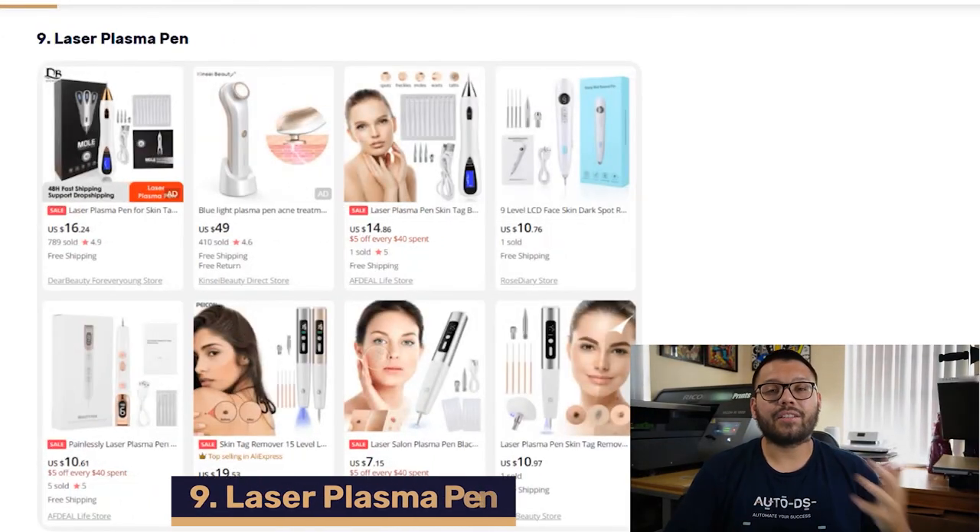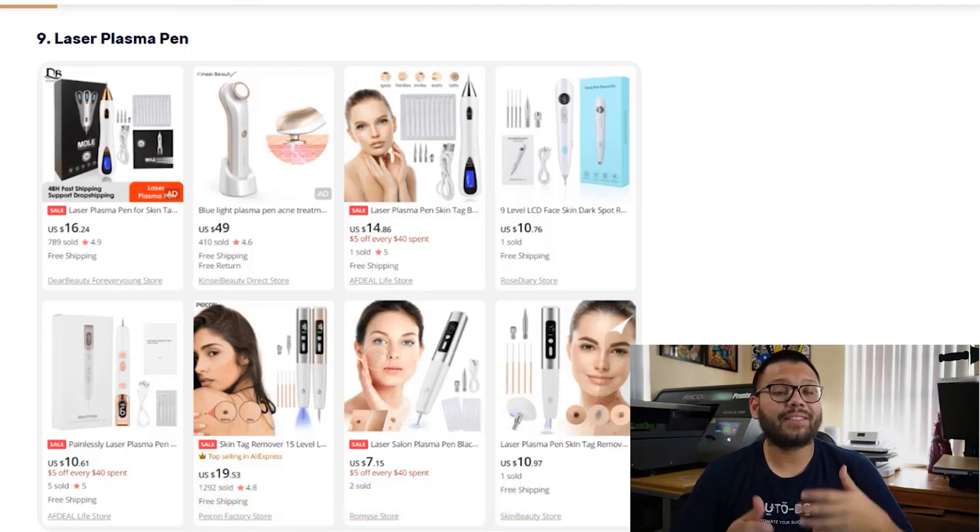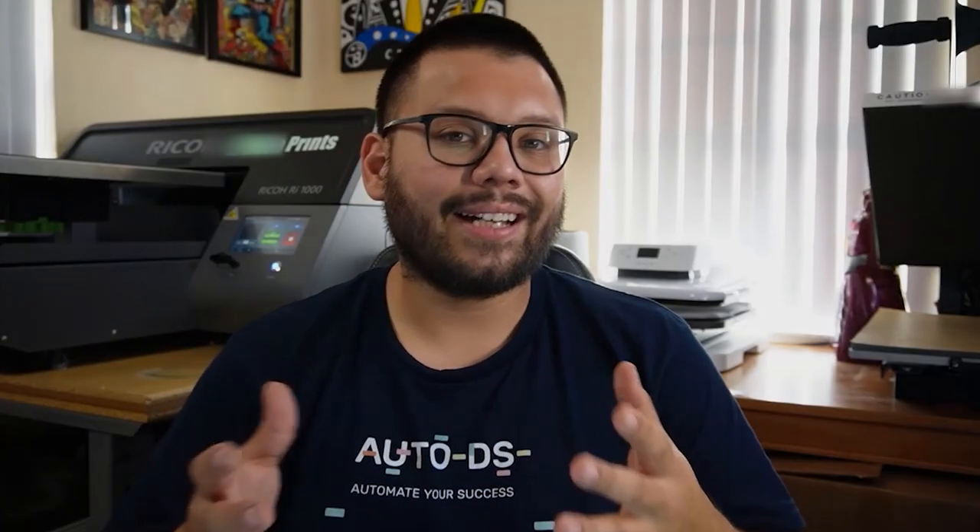In our number nine spot, we have a non-invasive and non-surgical skin treatment option. A laser plasma pen is ideal for facelifts, fine lines, and a lot more. This is a high-demand item in the beauty industry and comes with a few different variations in its needles that can help with a few different beauty issues.